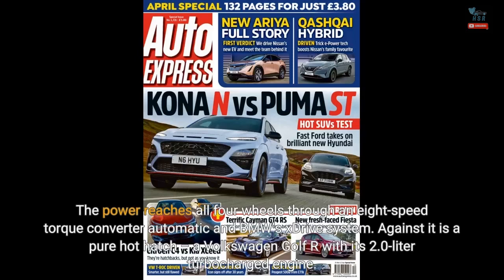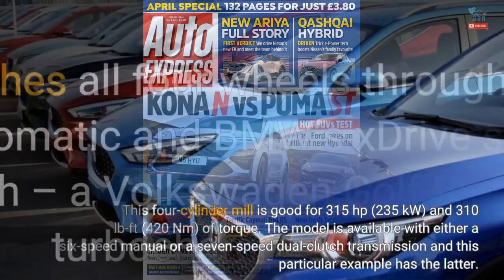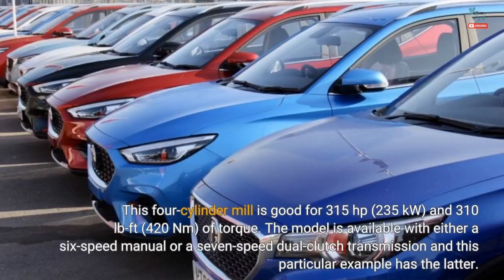Against it is a pure hot hatch — a Volkswagen Golf R with its 2.0-liter turbocharged engine. This four-cylinder mill is good for 315 horsepower (235 kilowatts) and 310 pound-feet (420 Newton-meters) of torque. The model is available with either a six-speed manual or a seven-speed dual-clutch transmission, and this particular example has the latter.